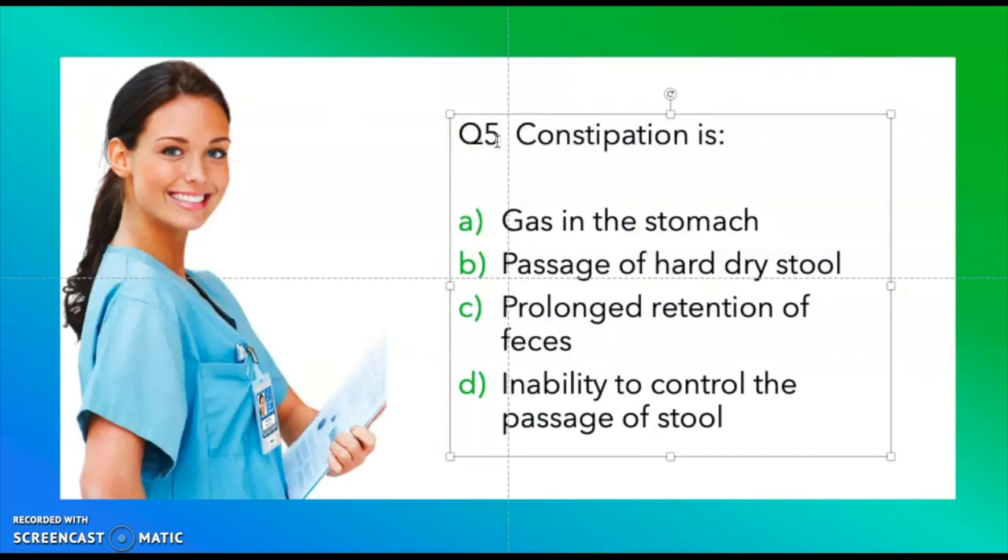Question five: Constipation is — gas in the stomach, passage of hard dry stool, prolonged retention of feces, or inability to control the passage of stool. Take a moment and think about it. The correct answer is passage of hard dry stool.